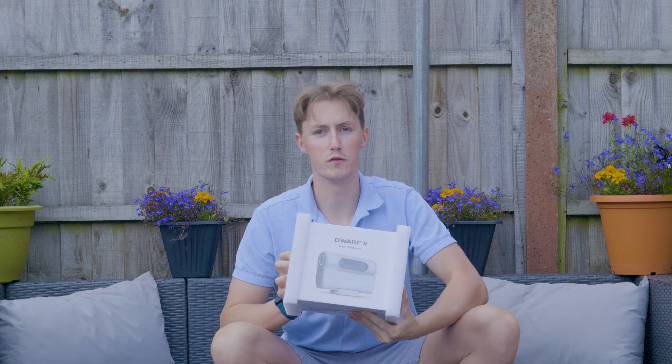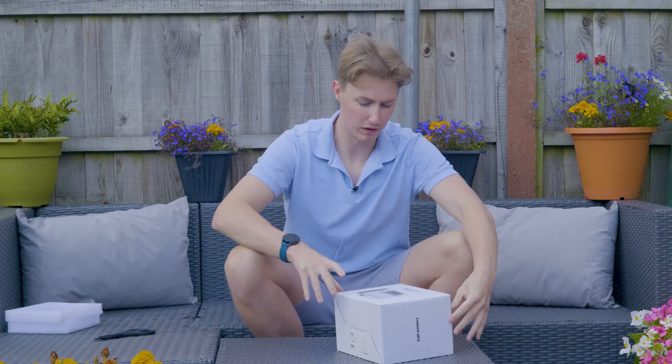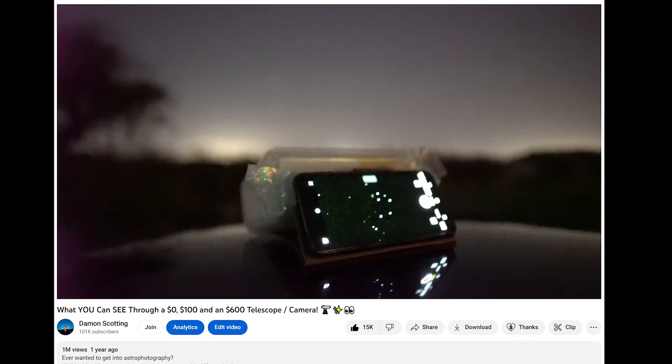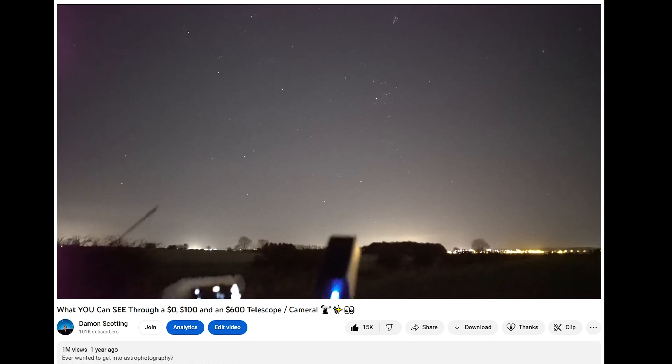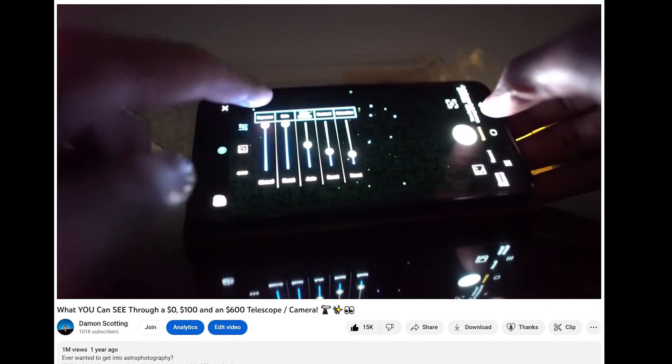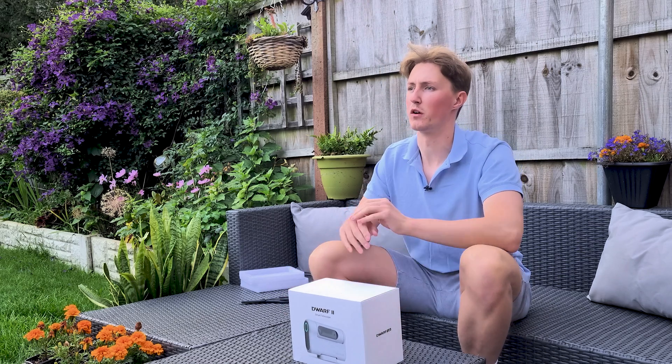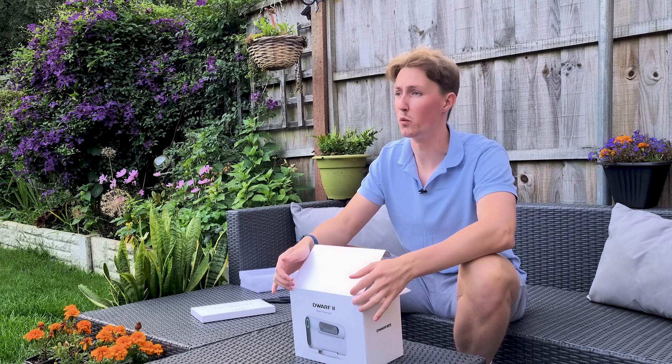This is the Dwarf 2 smart telescope. It is very rare that I get my hands on a telescope that is brand new. Dwarf Lab have sent me this telescope after sending me their first variation, which I reviewed a couple of years back — it was capable of seeing the moons of Jupiter and star clusters like the Pleiades up close. It was fairly impressive for the price, but the majority of feedback was that it can't do enough. You want your telescope to be capable of imaging more objects than just the brightest things in our night sky. And that is where the Dwarf 2 smart telescope comes in, because this is no ordinary telescope.